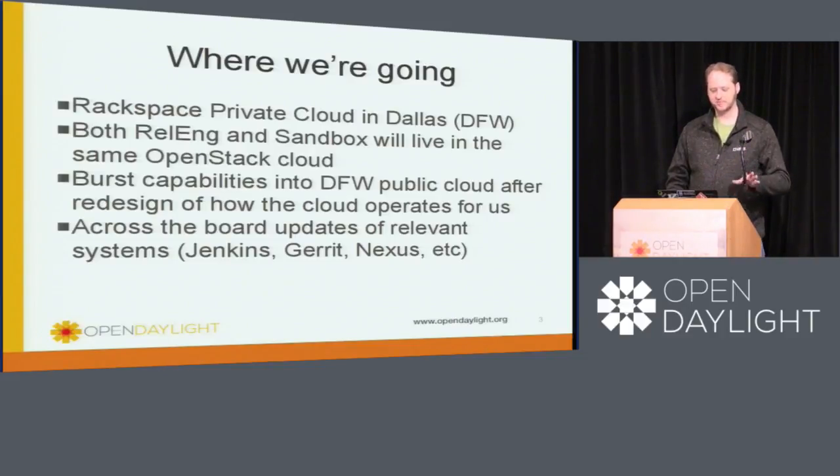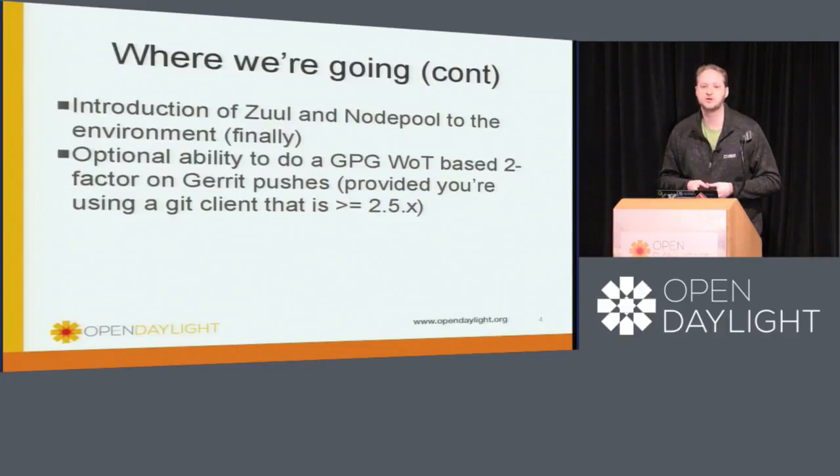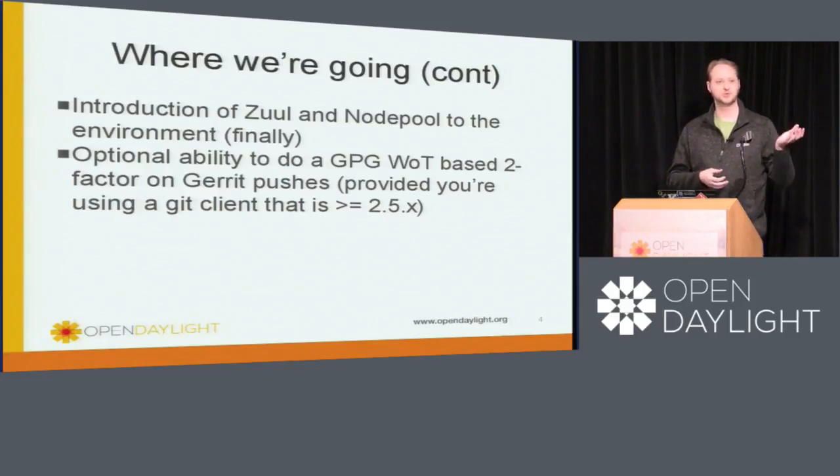We'll also be doing all these upgrades for the various components. In addition to all of these, we will be bringing in two new components that we've been talking about for over a year now: Zuul and NodePool.